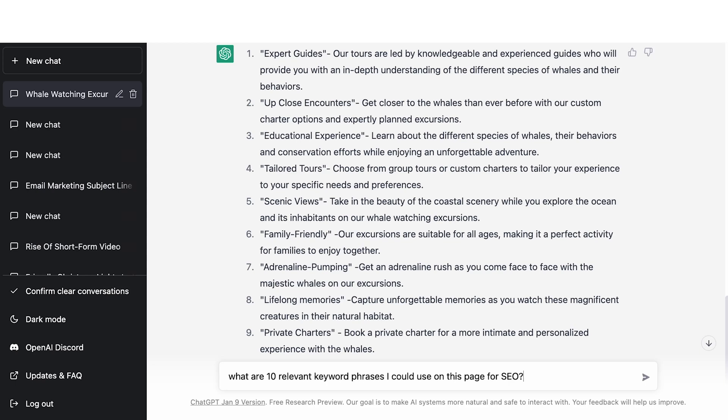Now what about SEO? How can we add in certain keyword phrases that we might want to target? I highly recommend using an SEO tool like SEMrush — they can not only come up with those possible keyword phrases for you, but they can also show you the numbers in terms of how many searches each gets per month and how competitive each of them are. I really encourage you to start there, then bring in your top keyword phrase. But let's just say you wanted to use ChatGPT to help you find those phrases right here — I would just type in 'What are 10 relevant keyword phrases I could use on this page for SEO?'